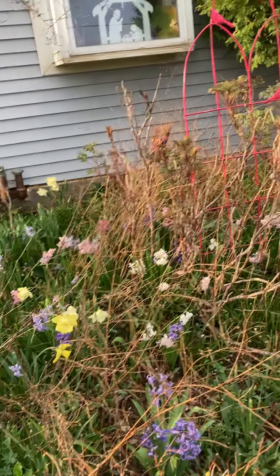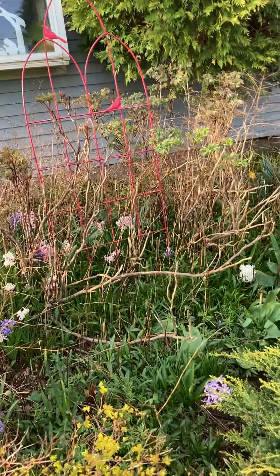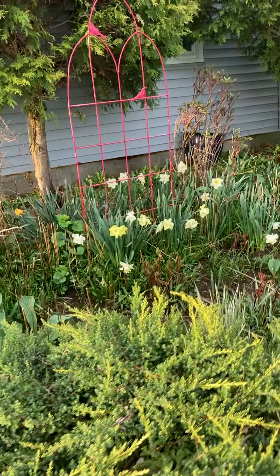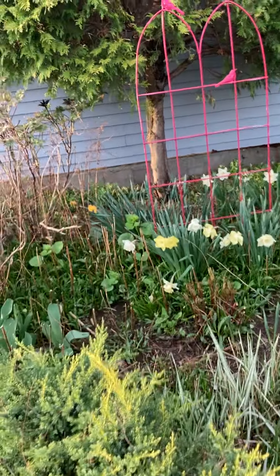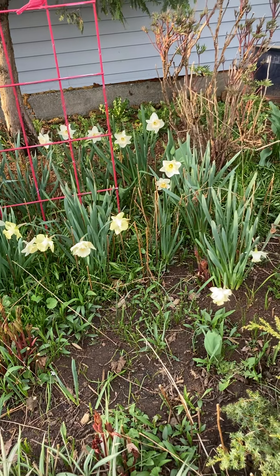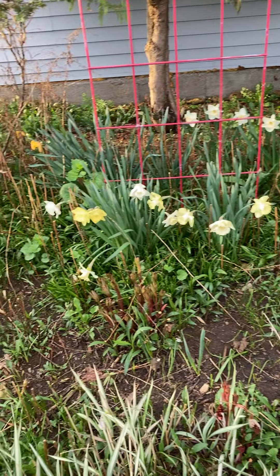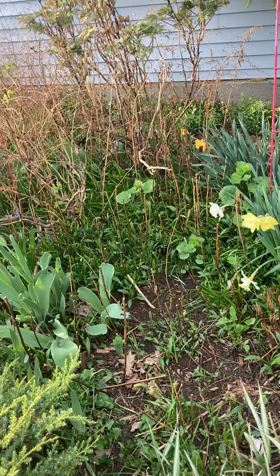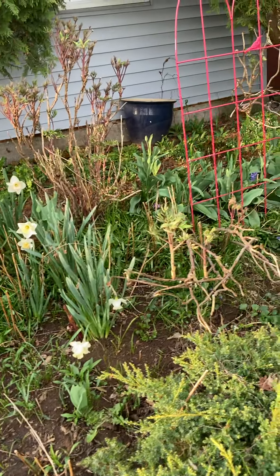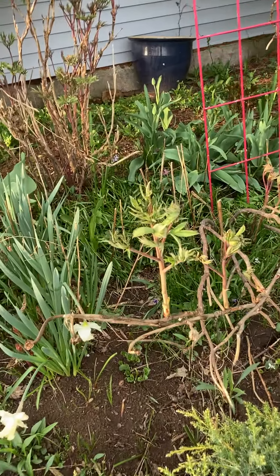I've got some aster here I still have to cut back — I had most of it cut back but not quite. Again, I left some of the stalks for the bees. I had something digging in this garden over the winter — I think it might have been a squirrel digging up my hyacinths, because there are no hyacinths in this section. And tree peonies.